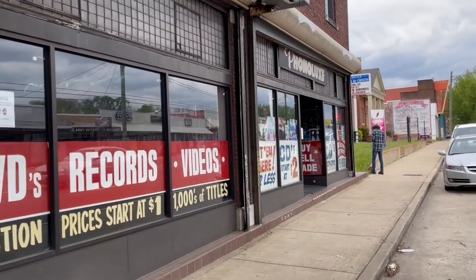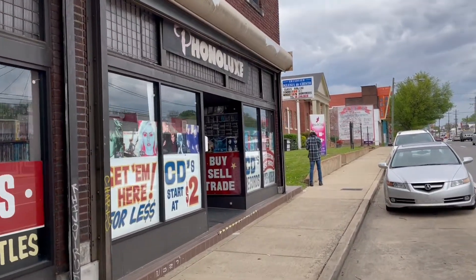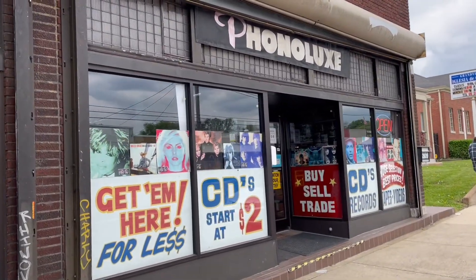Here we are looking at the front of Phonolux off a busy Nolansville Road, and it's not too far from Nolansville Road and 440, so it's pretty easy to find, and as you can see, there's a big parking lot in the back.